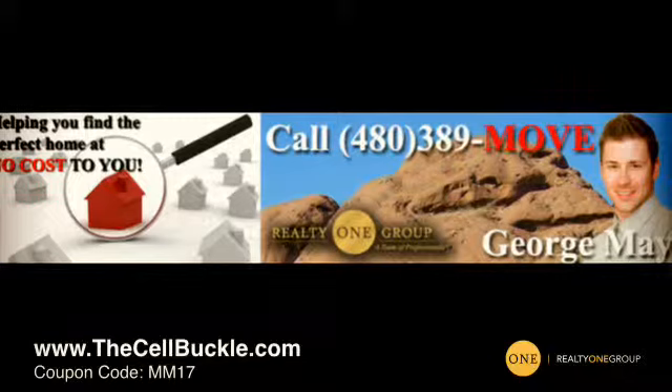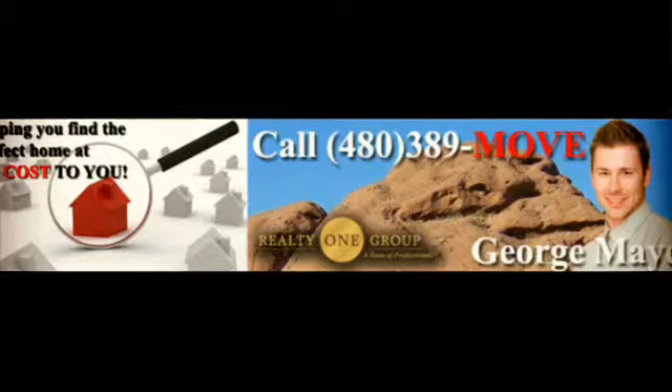So take a look at it, and if you want to order it online go to thecellbuckle.com — that's t-h-e-c-e-l-l-b-u-c-k-l-e.com — and use code MM17, that's Mary Mary 17. I wish you guys the best of luck. Thank you for taking the time to take a look at the Cell Buckle today.